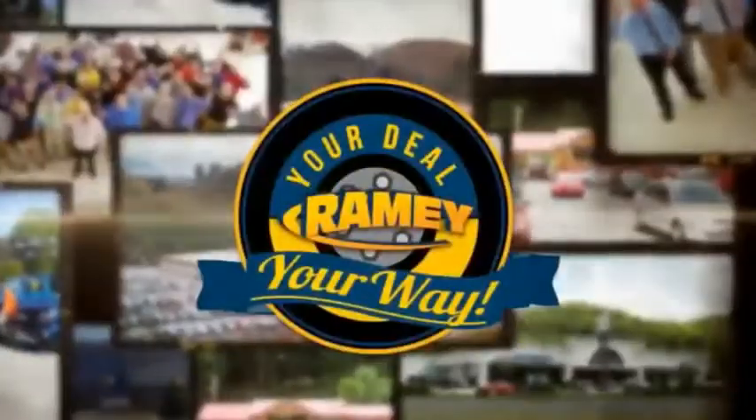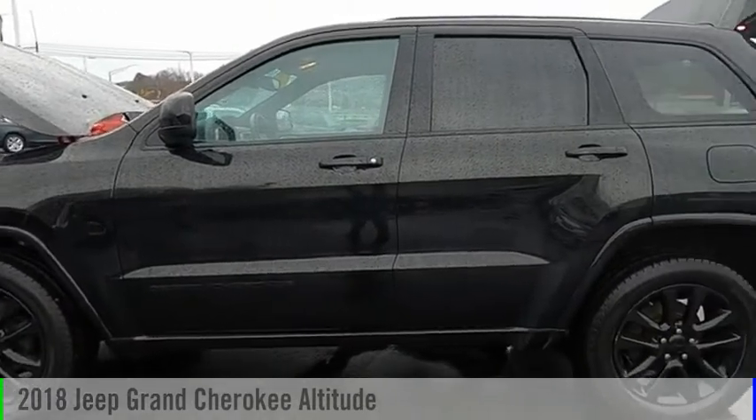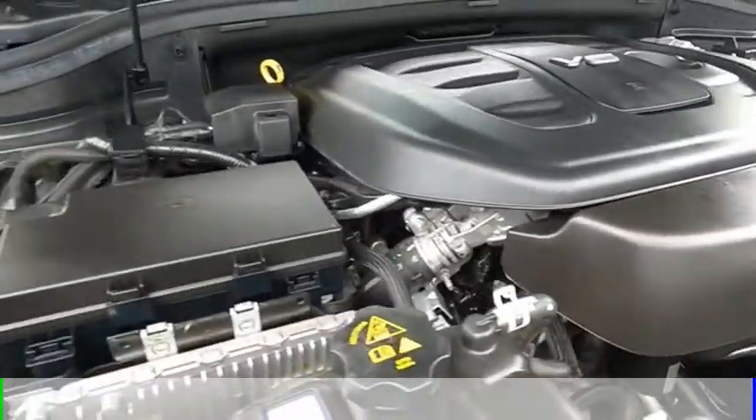Amy, it's your deal, your way. Make a great choice today with the 2018 Grand Cherokee. This vehicle is powered by a four-wheel drive, six-cylinder, 3.6-liter engine.